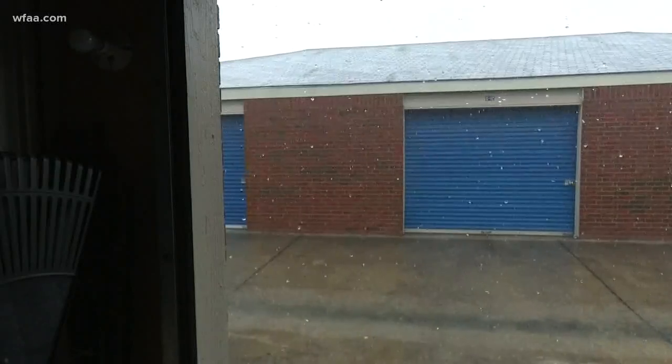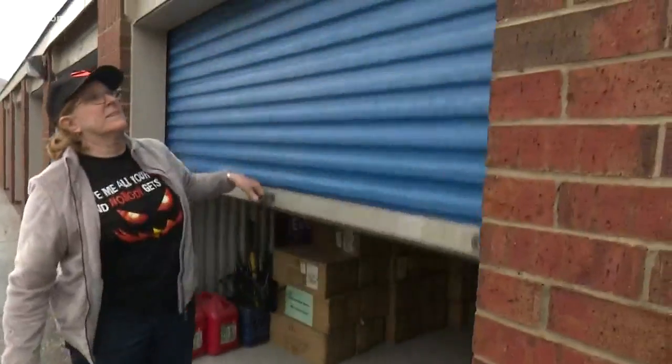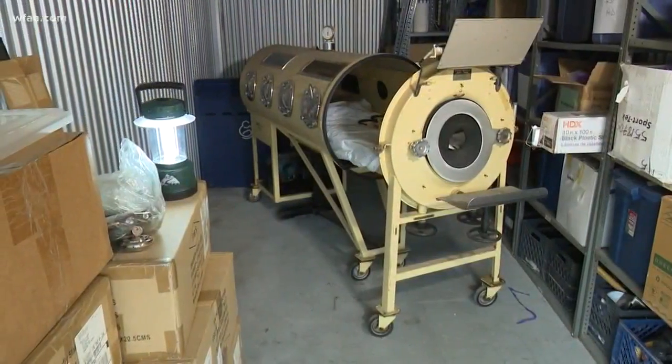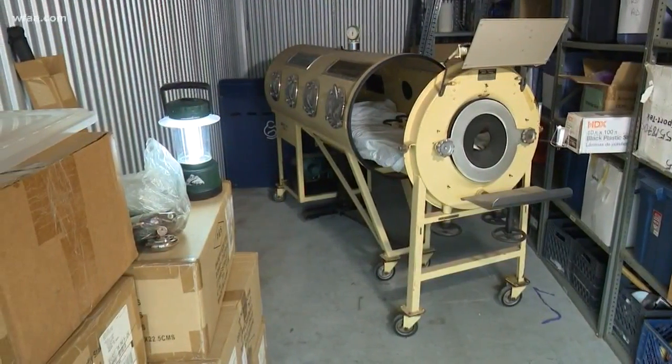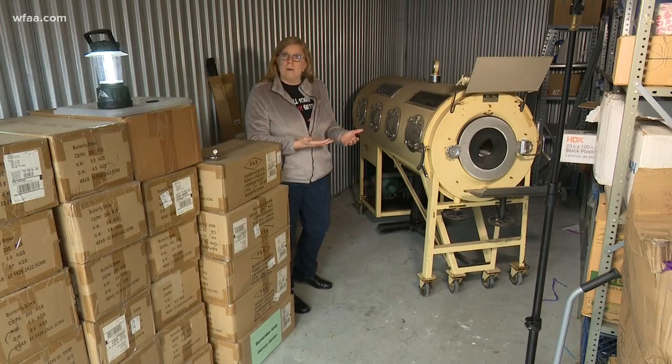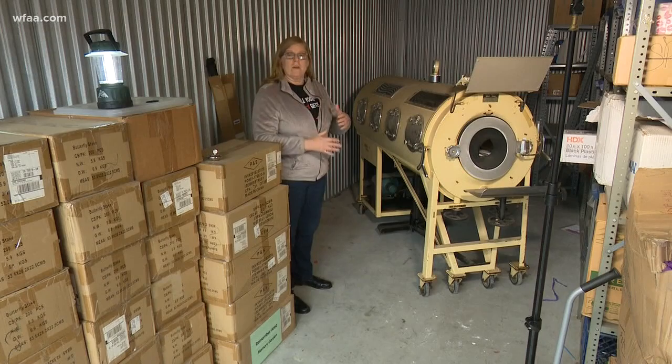But recently, in an old storage unit, they came across a very tangible reminder of the past. It's called an iron lung — a piece of medical equipment that helps a person with polio breathe. It was like a vacuum tube, and some patients would spend a lifetime inside.